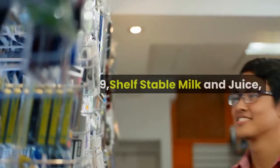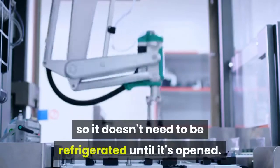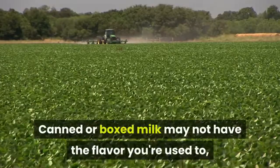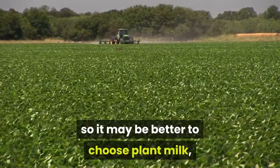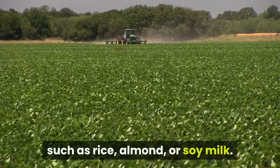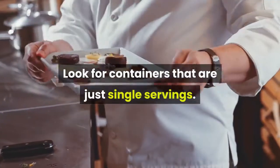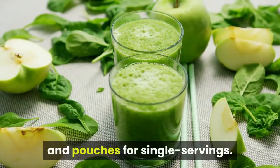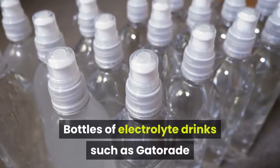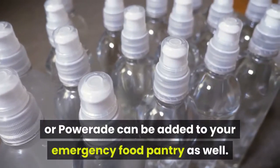9. Shelf-stable Milk and Juice. Shelf-stable milk has been packaged so it doesn't need to be refrigerated until it's opened. Canned or boxed milk may not have the flavor you're used to, so it may be better to choose plant milk, such as rice, almond, or soy milk. Look for containers that are just single servings. Try choosing small juice bottles, boxes, and pouches for single servings. Bottles of electrolyte drinks such as Gatorade or Powerade can be added to your emergency food pantry as well.